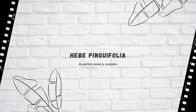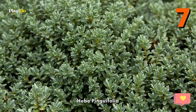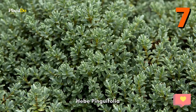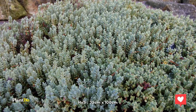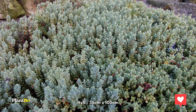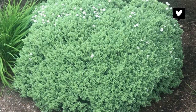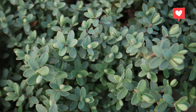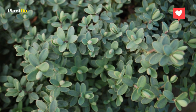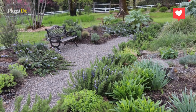Number 7: Hebe Pinguifolia. Hebe Pinguifolia forms low carpeting mounds of attractive grey-green foliage and produces white flowers from late spring to early summer, which are adored by bees. Grow in groups as ground cover. It is tolerant of pollution and salty air. Height and spread: 35cm by 100cm.